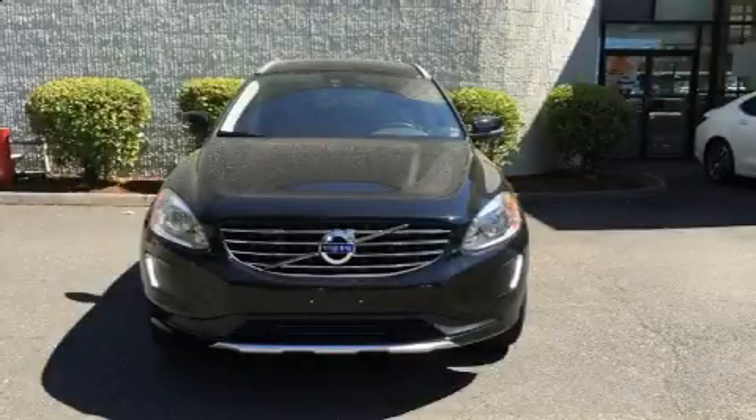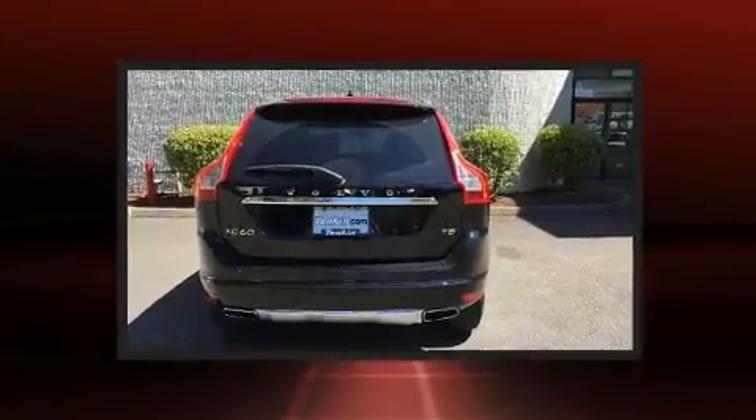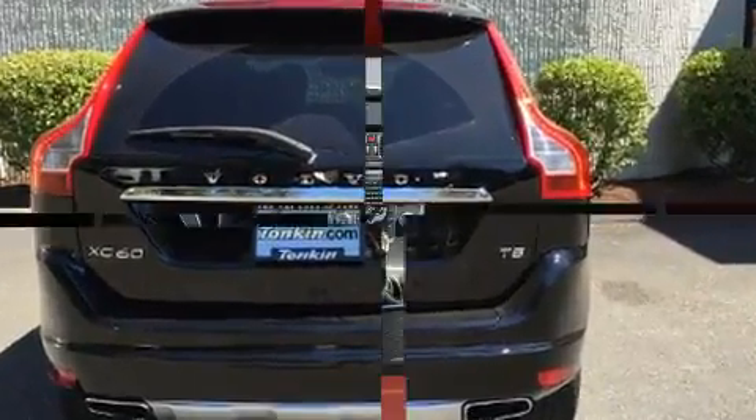You can expect a lot from the 2015 Volvo XC60. With fewer than 35,000 miles on the odometer, this four-door sport utility vehicle prioritizes comfort, safety, and convenience.